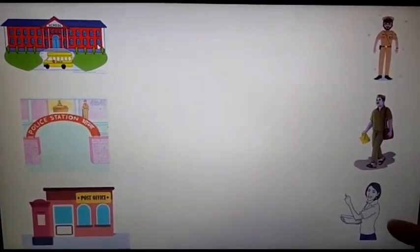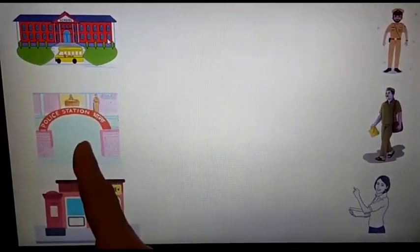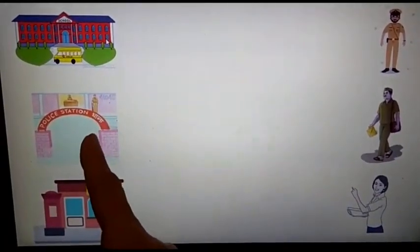On the right-hand side you can see the community helpers, and on the left-hand side you can see their workplaces. The first one is policeman, the second one is postman, and the third one is teacher. The first building is a school, the second building is a police station, and the third one is a post office.